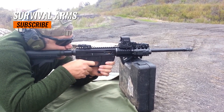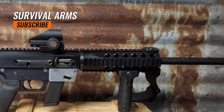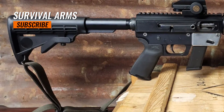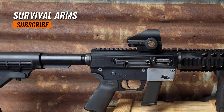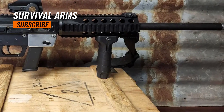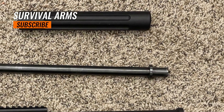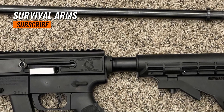JRC carbines typically have a barrel length ranging from approximately 16 to 18.5 inches. They weigh between 6 to 7 pounds on average. Magazine capacity depends on the specific model and type of magazine used, with options typically ranging from 10 to 33 rounds depending on the caliber. JRC carbines utilize a blowback action — a simple and reliable operating system that relies on the force of the cartridge's discharge to push the bolt backward, ejecting the spent casing and loading a new round.